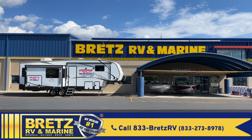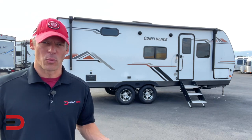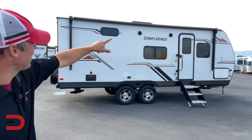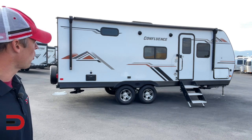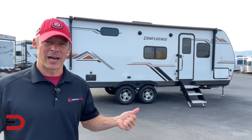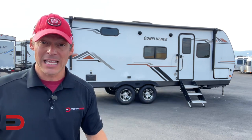At nearly 26 feet long and eight feet wide, it features an 18-foot power awning, LED lighting, outdoor speakers. It sleeps up to three, has a slide out on the other side, a king-size bed in the front at 70 by 80, and there's theater seating with USB ports.